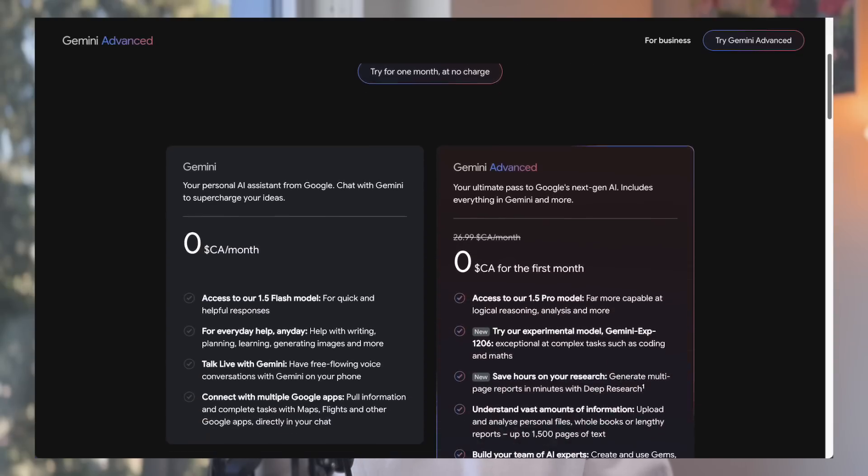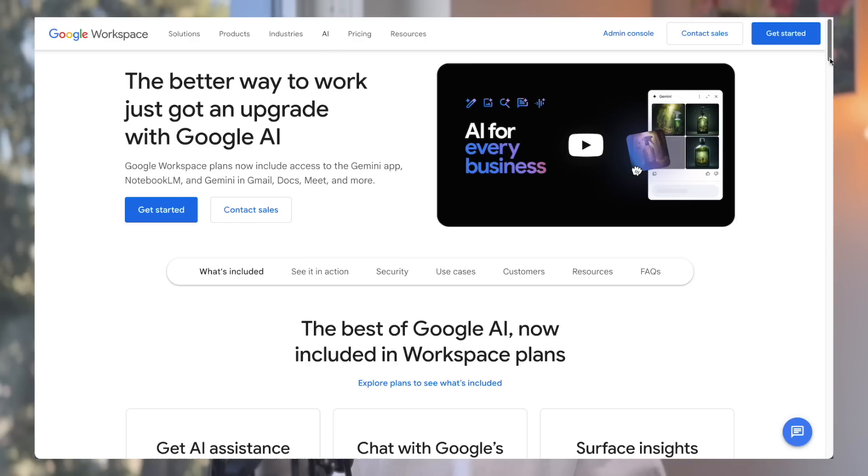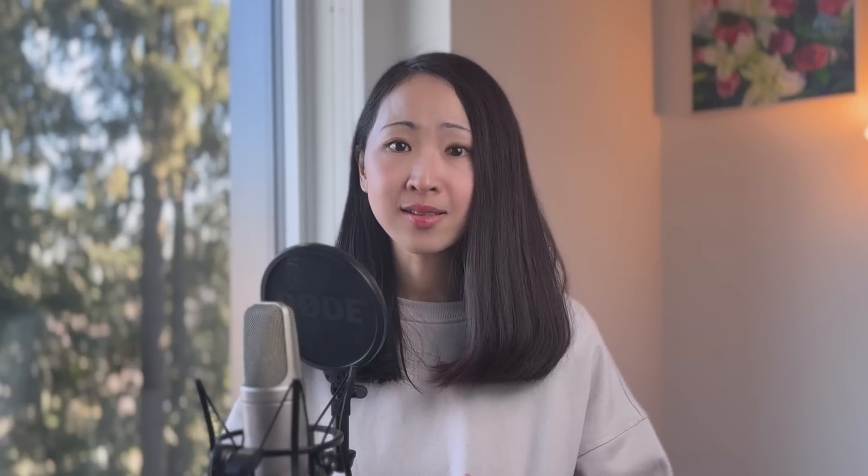For Google Deep Research, it's now exclusively available through the Gemini Advanced subscription plan — it's like an add-on feature to the existing Gemini app. Google is also planning to integrate more Gemini features, including Deep Research, for existing Google Workspace users. As for Perplexity, the Pro plan is a standalone plan, and just like Gemini, you can always upgrade from the free plan.